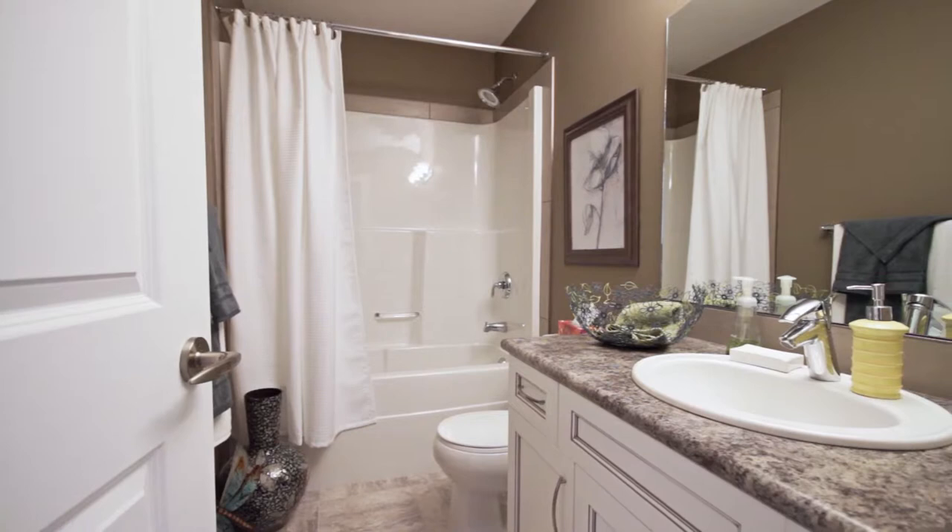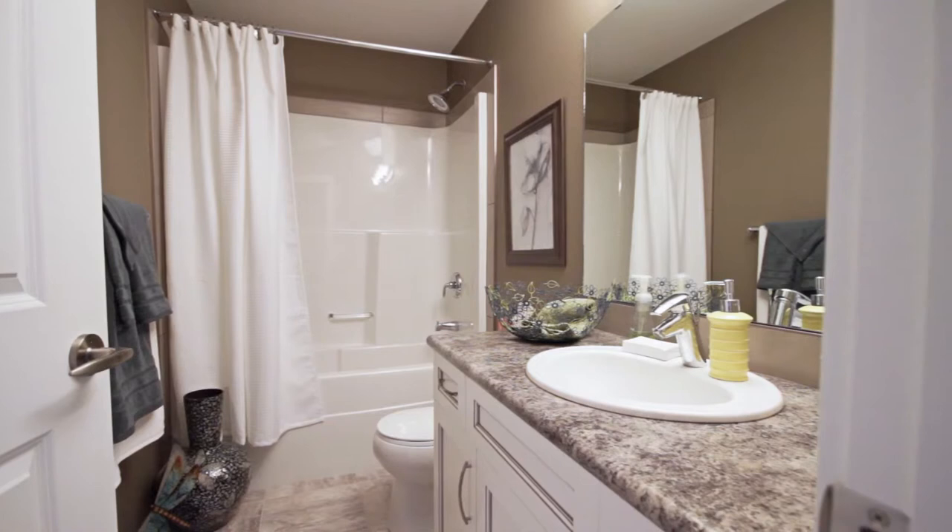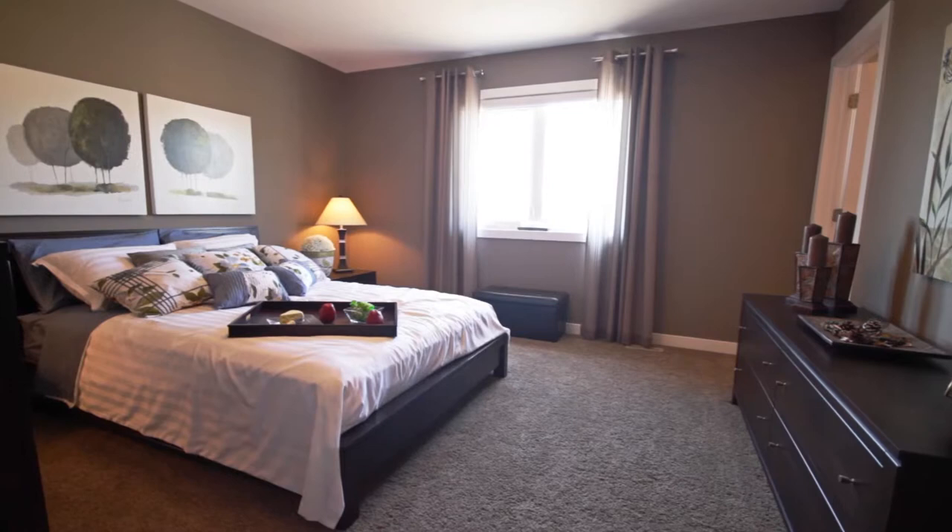The deep storage closets add plenty of room for clothing or can be used for office space or hobby storage. The main bathroom features an urban chic Lexington alabaster glazed vanity and perlato granite laminate tops.